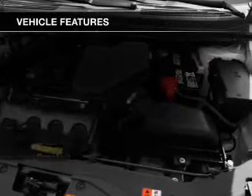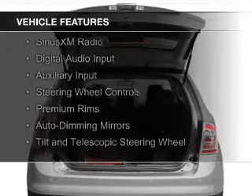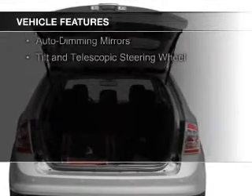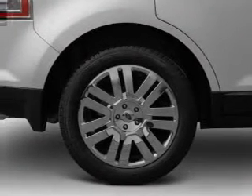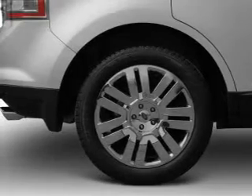The features include internet connectivity, leather seats, Bluetooth connectivity, Sirius XM satellite radio, digital audio input, auxiliary input, steering wheel controls, premium rims, auto-dimming mirrors, and a tilt and telescopic steering wheel.